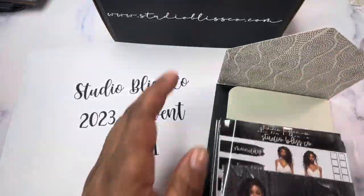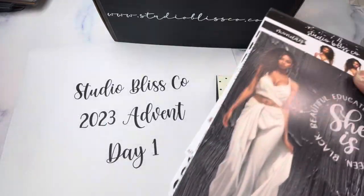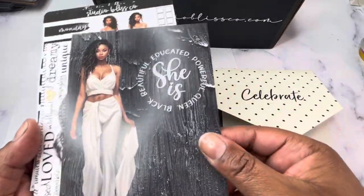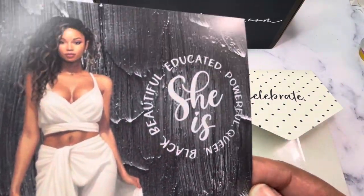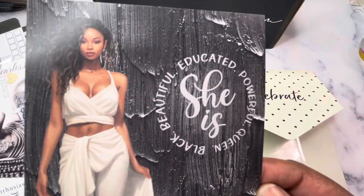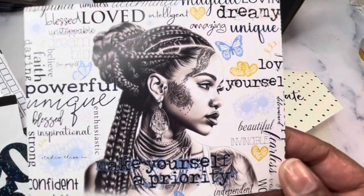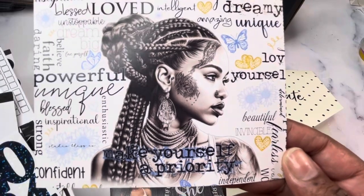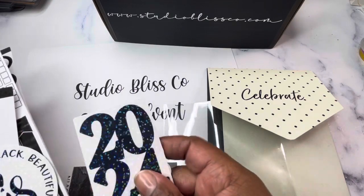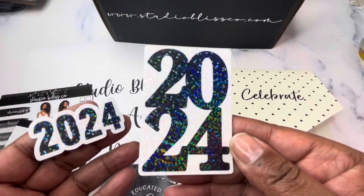In day one we have a package of goodies. Day one has the 'She Is' journaling card — this is the same doll featured on the box and in all of the marketing material for the advent. Day one also has an affirmation journaling card. You're also going to receive some 2024 decals with a couple of different options.